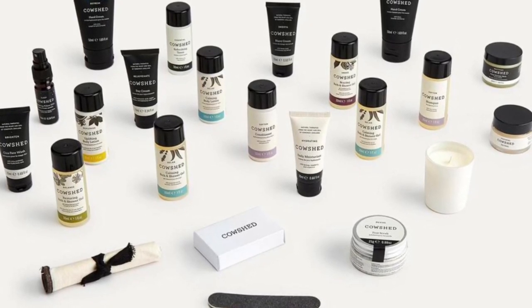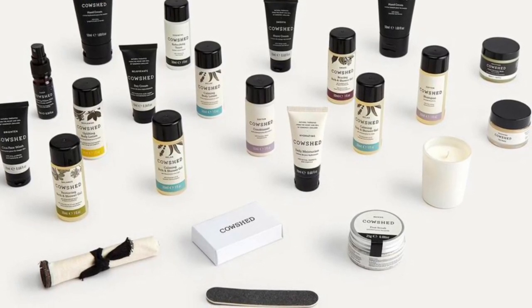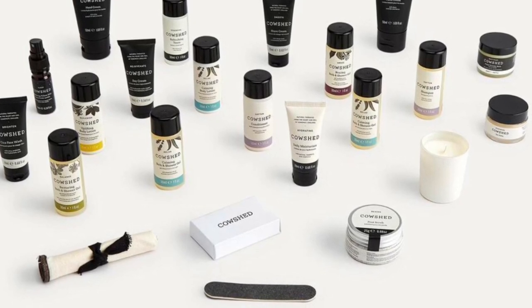Rounding out the calendar: replenish body lotion (30ml), Cowshed travel soap (40g), see-up face wash (20ml), and a muslin face cloth.